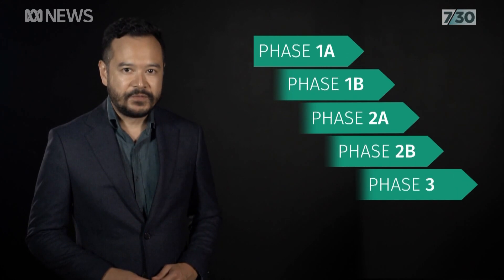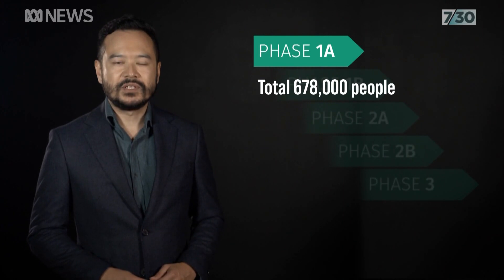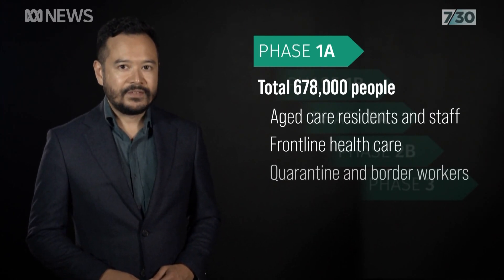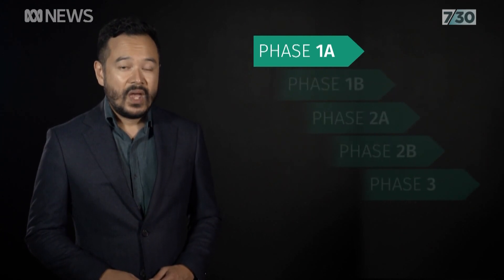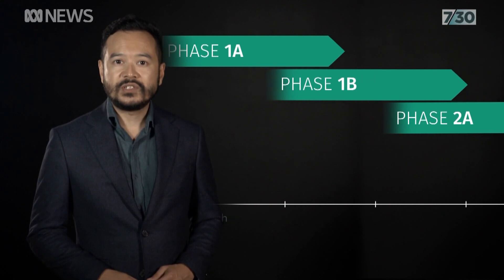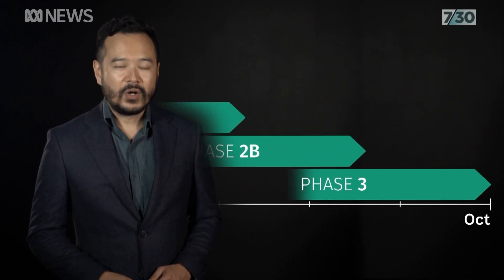The first stage of the vaccine rollout, Phase 1A, involves more than 670,000 Australians, including aged care residents, frontline staff, and quarantine workers. We're now here on the timeline, but it'll take months before almost everyone is vaccinated, and the government hopes that'll be completed by October.